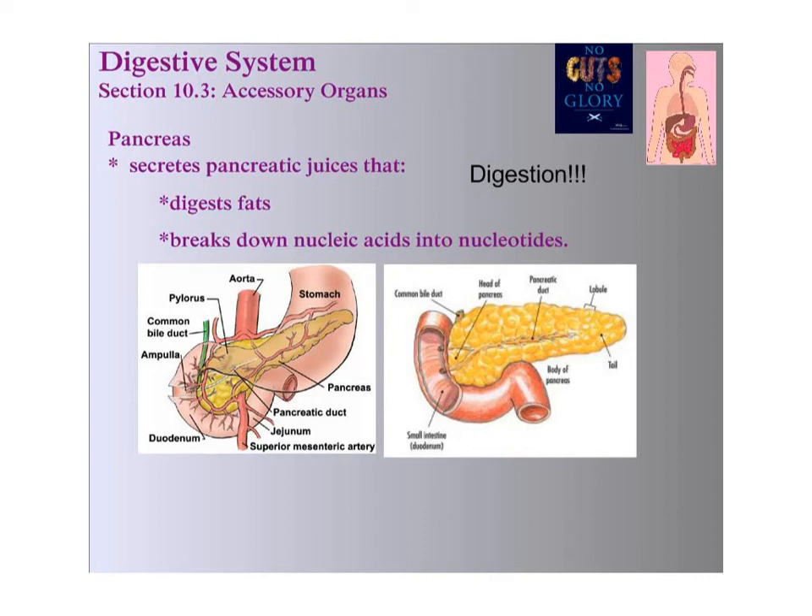Hey, this is Mr. Iago talking through section 10.3 on the accessory organs. Up to this point, we have taken a look at the structure and function of the digestive system. We journeyed from the mouth all the way down to the stomach. Now we're going to look at some of the accessory organs that play a role outside of this alimentary canal.